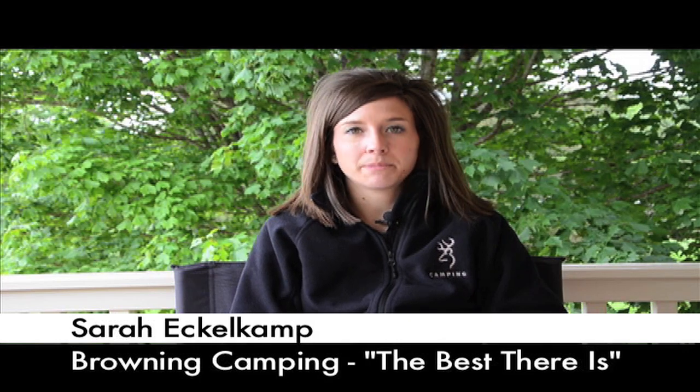Hi, my name is Sarah Eckelkamp with Browning Camping, and you're about to learn more about the TitanCot XP. The TitanCot XP is a new, unique, patented design. Continue watching to learn more.